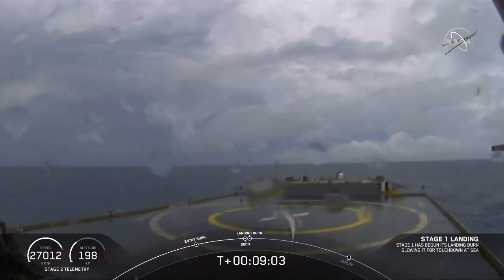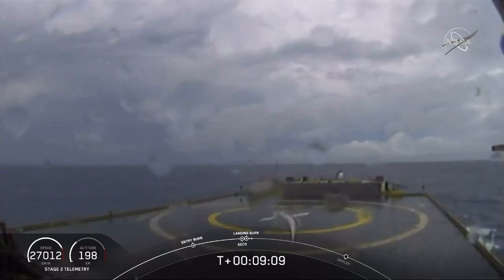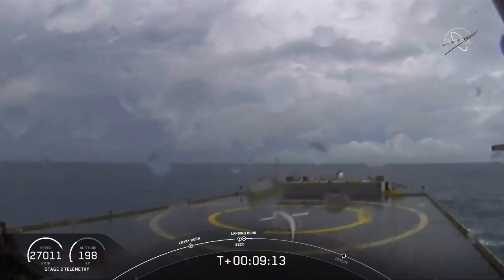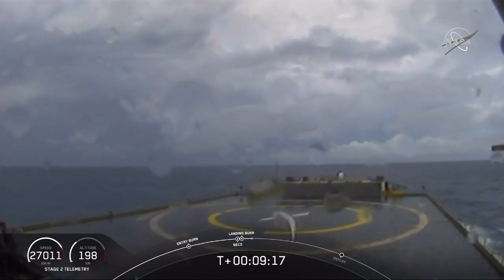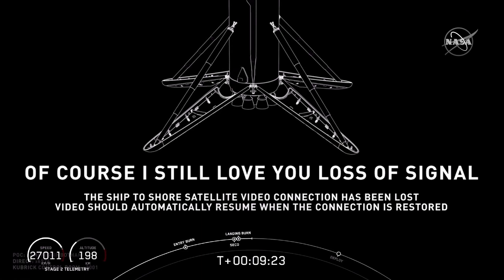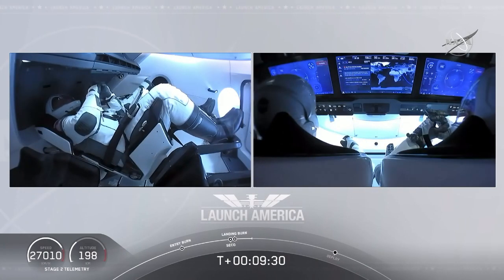Now we are waiting for our first stage to make its way to our drone ship. Dragon SpaceX nominal orbital insertion. And what you're seeing on your screen is a live view of our drone ship where our first stage will be coming down. Looks like we lost that live view, but we'll wait for confirmation of that landing shortly.